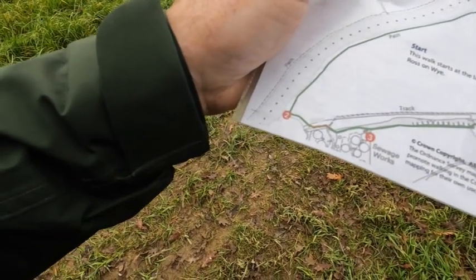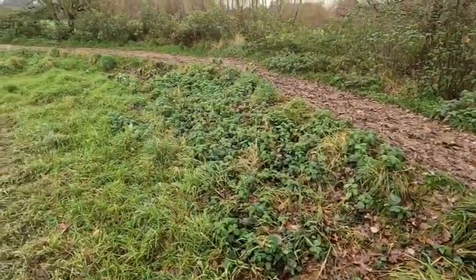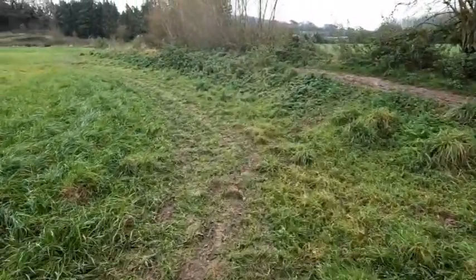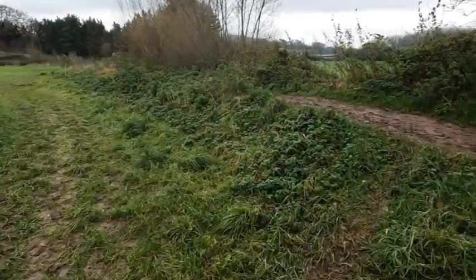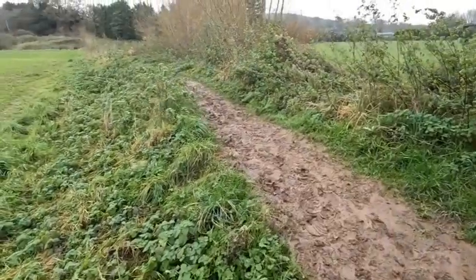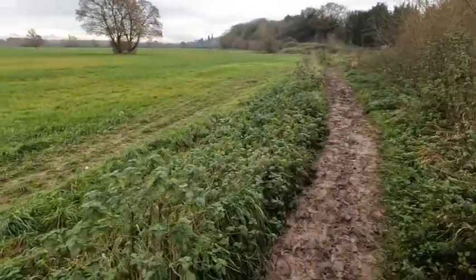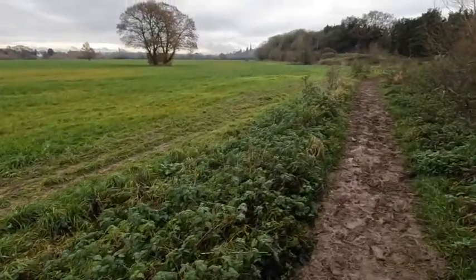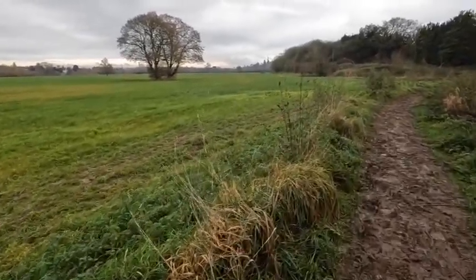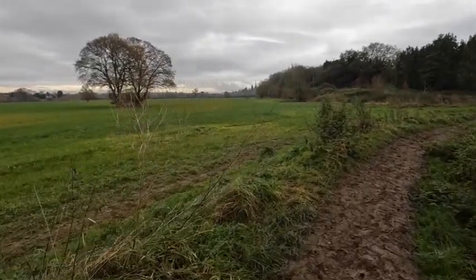I think I've reached point number two on the walk — turning sharply to the left. Just look at that path. My shoes are so heavy because they're clogged up with mud. Imagine riding a bike across this — next to impossible on a Brompton, you'd just be sliding everywhere. A mountain bike would probably be all right, but you'd end up in a terrible mess.